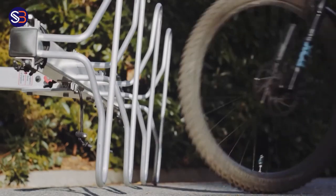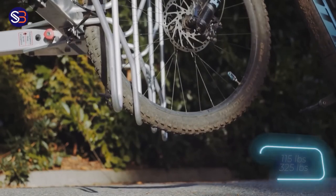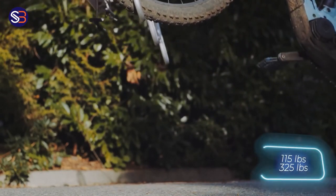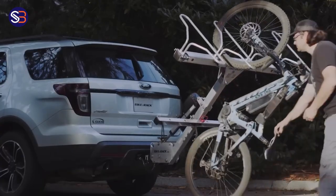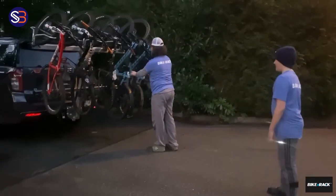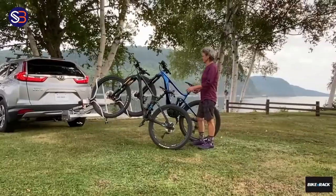Meet the first bike rack on the market that can automatically load bikes. The top-of-the-line model weighs 52 kilograms and can carry up to 148 kilograms of weight, while accommodating up to five bikes at the same time. All you have to do is lock the bike wheels and utilize the remote control that comes with it. It's a quick, simple, and secure approach.